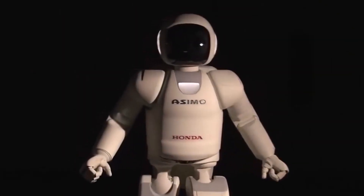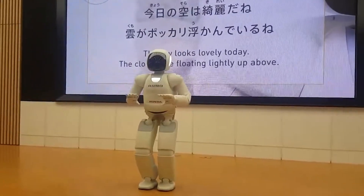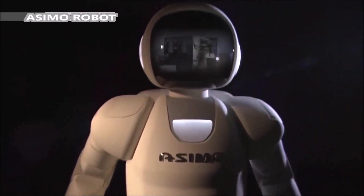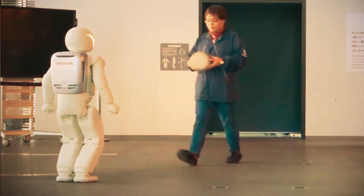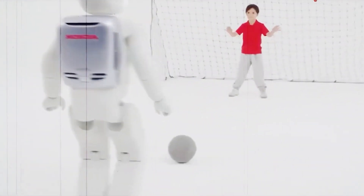Asimo also has very good hand coordination, which lets it do things like open doors, write, and even play musical instruments. Interestingly, Asimo can recognize your voices and faces. It has high-tech sensors and cameras that let it see and follow more than one person at once. This means that Asimo can interact with different people in a personalized and natural way, rather than simply responding to a pre-programmed set of commands. It is also capable of anticipating future behavior.